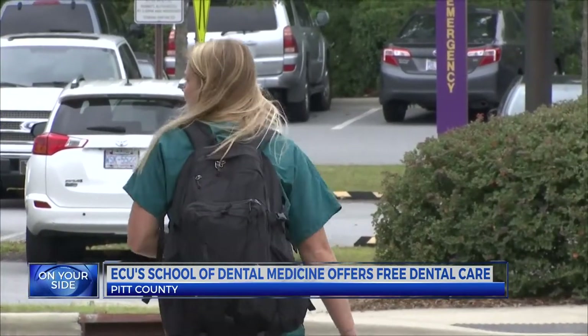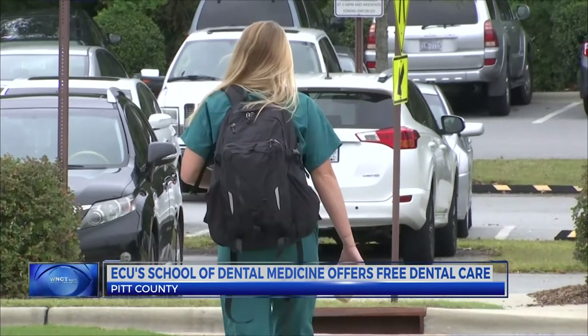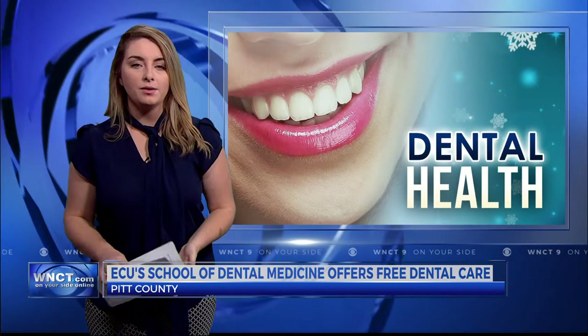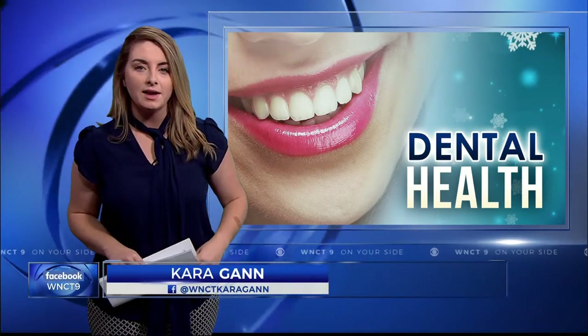To see if you qualify, all you have to do is sign up for a free dental screening at the university. If your dental needs match the criteria of the exam, you are likely to be accepted. To find out more about how you can sign up, visit our website, WNCT.com. Cara Gann, 9 on your side.